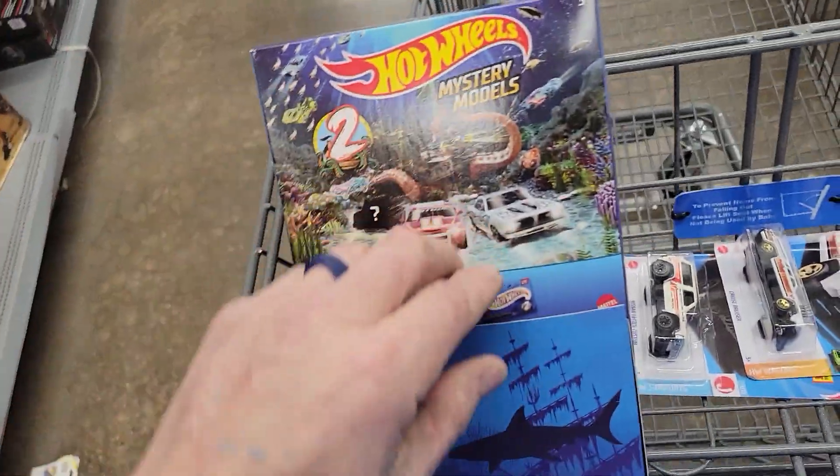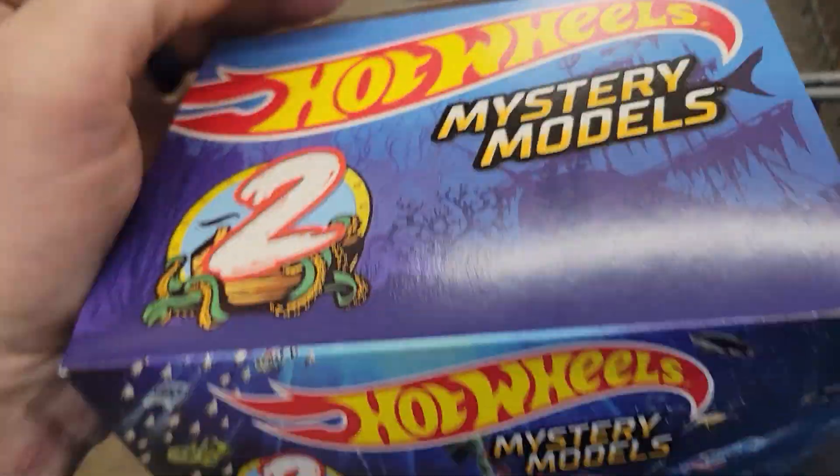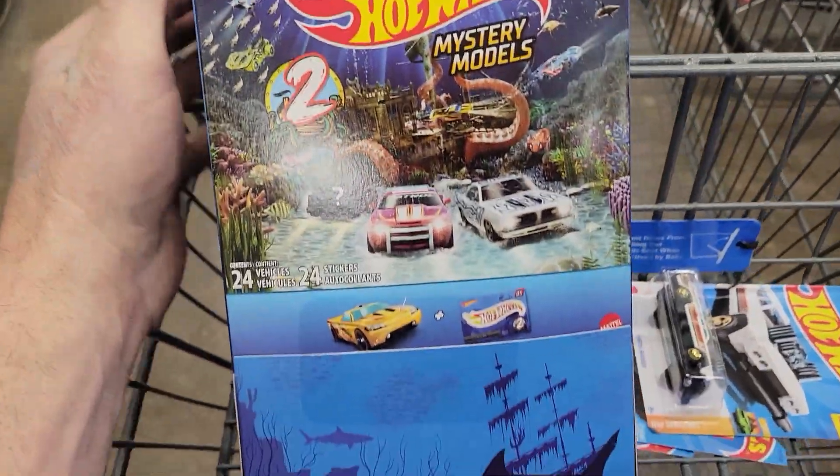What's up everybody, welcome back to the channel. I know it's been a while since I've made a video. Tonight I got this — I want to open it up. It is Series Two mystery models. I think I have all the Series One.